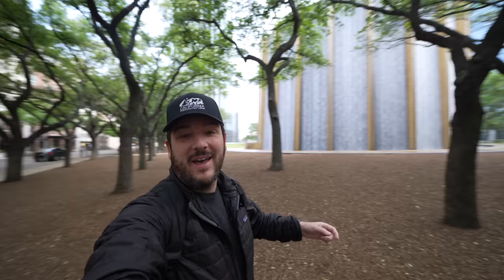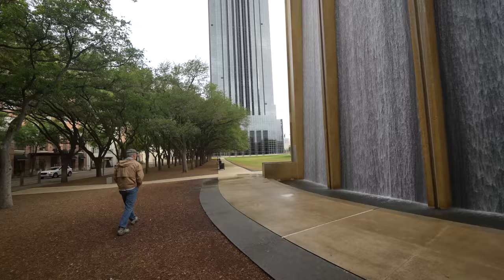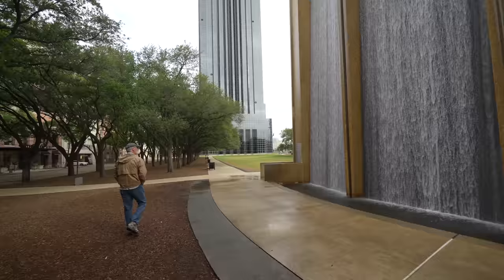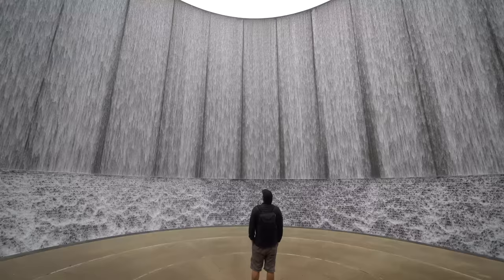I'm here with my dad and we're going to spend the next 24 hours exploring Houston, starting with the waterfall. No trip to Houston is complete without visiting Gerald D. Hines Waterfall Park. This is one of my favorite places in the city and it's definitely something you have to experience yourself. The waterfall was built in 1985 and it sits at 64 feet tall. It's been described as a horseshoe of water, and that's a pretty good description.